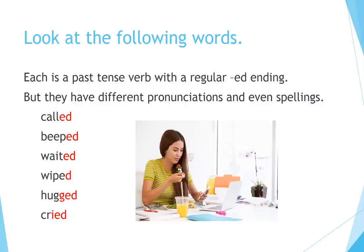Look at the following words. Each is a past tense verb with a regular -ed ending, but they have different pronunciations and even spellings. Called, beeped, waited, wiped, hugged, cried.